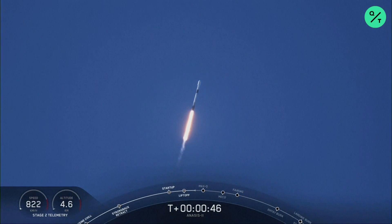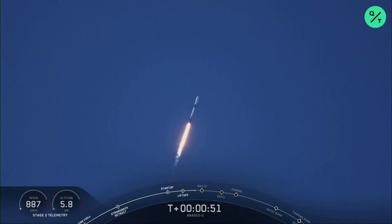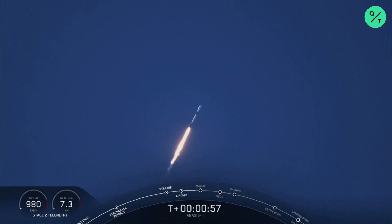That's the call out — M1D engines are throttling down, getting ready to reduce vehicle acceleration in preparation for the period of maximum dynamic pressure. We're in the bottom of the throttle bucket, as they call it.